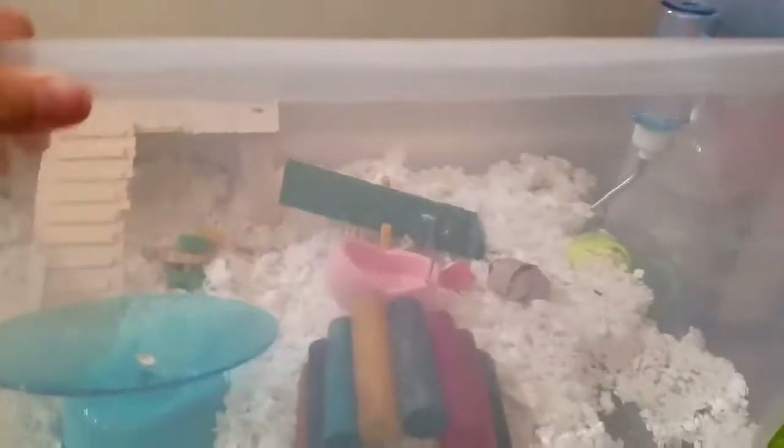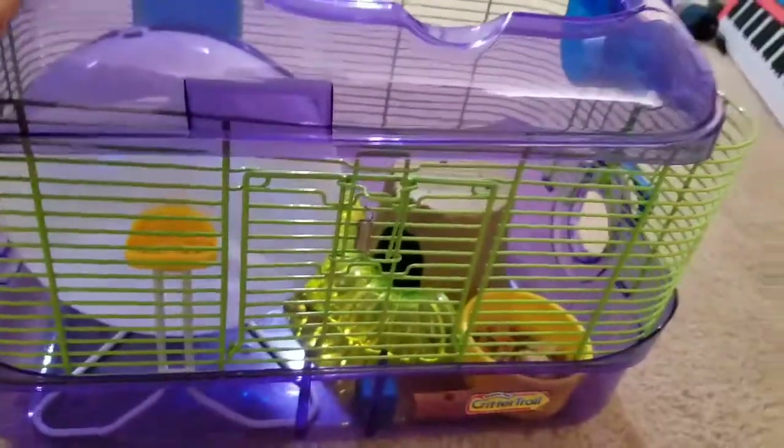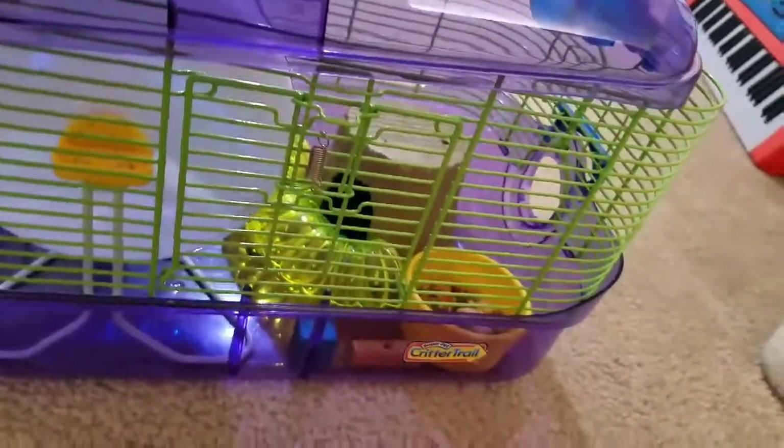Also consider the price difference. This smaller cage is $18 at Target and also around $18 at Home Depot, while this critter trail is $40. So the bigger cage is not a good idea to skip — it's around five to six times bigger than the critter trail and three times cheaper.